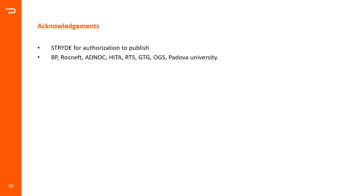A few acknowledgements before I finish. I would like to thank Stride for authorization to publish, and BP, Rosneft, ADNOC, HITA, RTS, GTG, OGS, and Padua University for the different examples used in this presentation. This is the end of my presentation and I'm ready to take any questions.